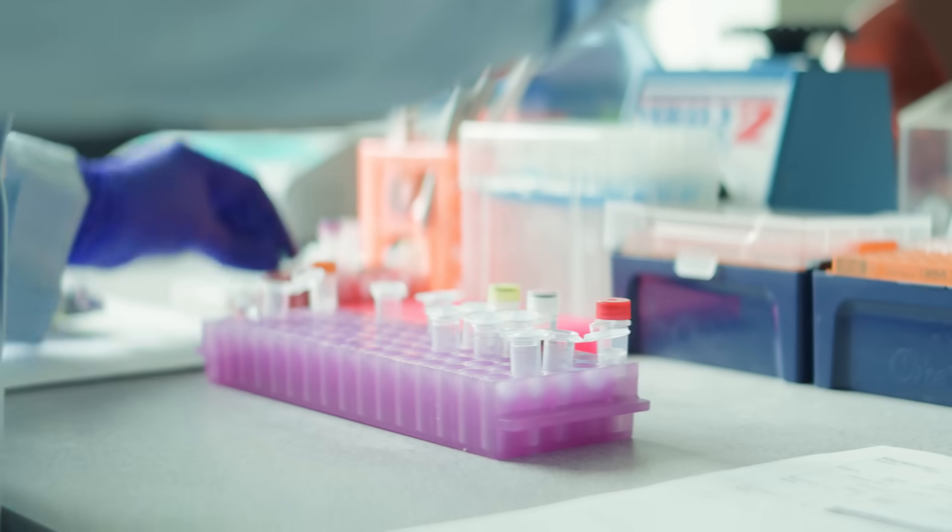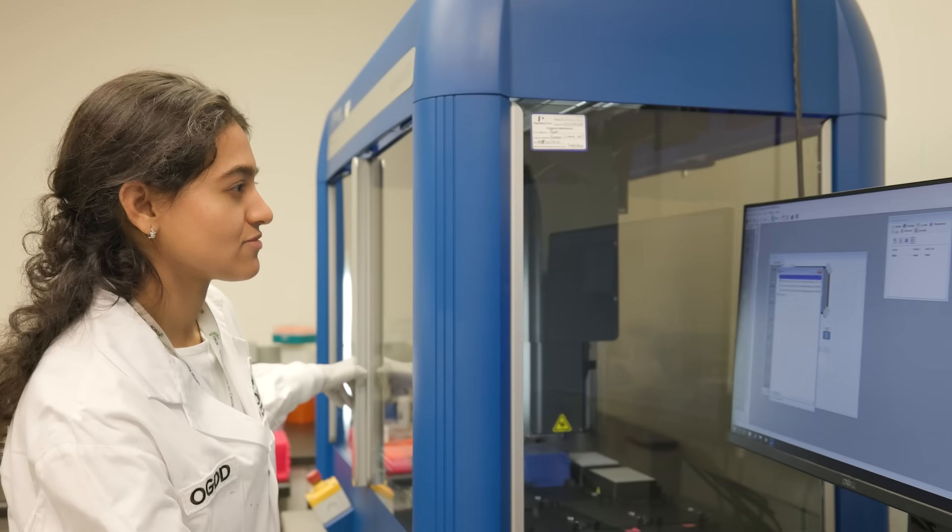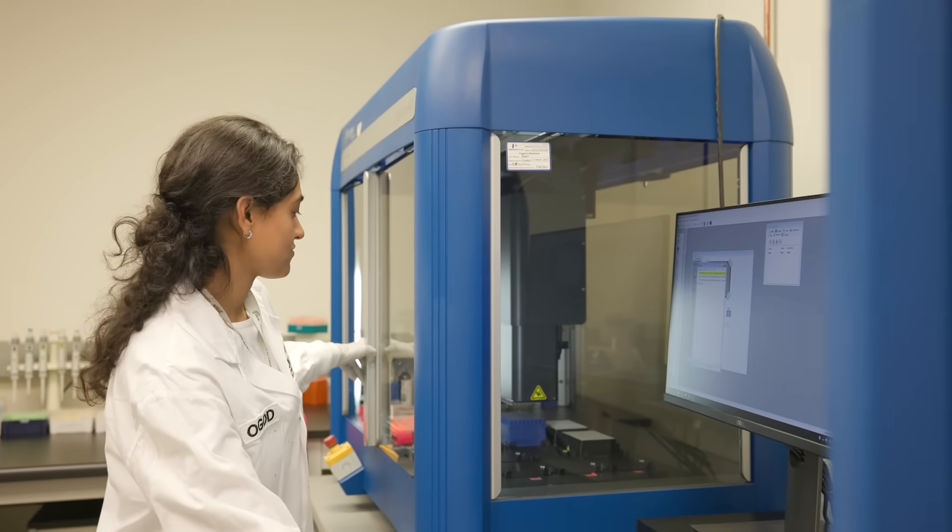The core lab is able to help with all of the steps required for obtaining your finalized data — the sequencing, library prep and sample preparation before that, and ultimately once you get the data, they can also provide assistance with data analysis.